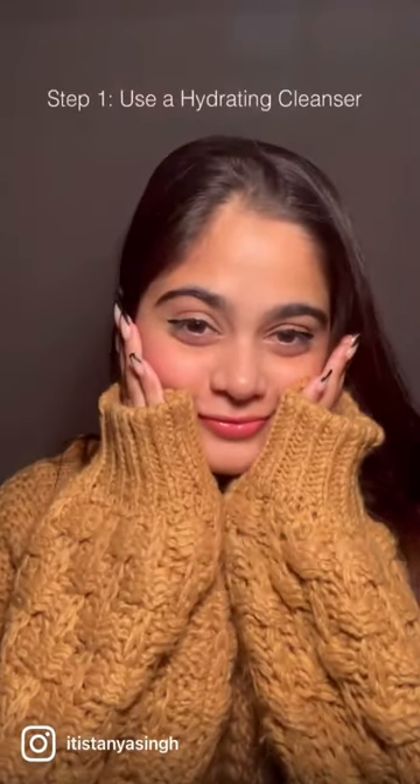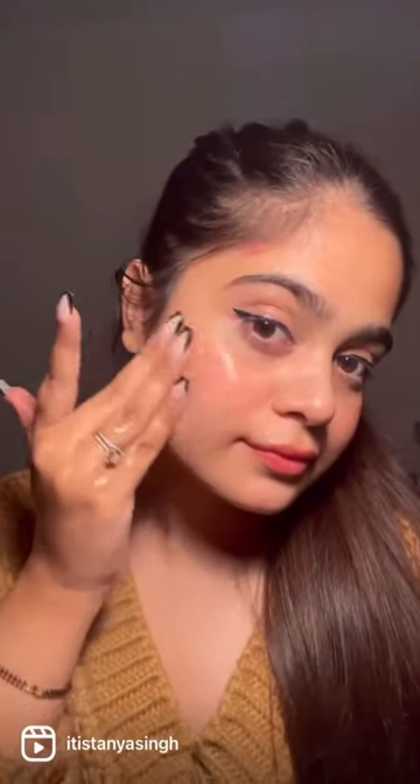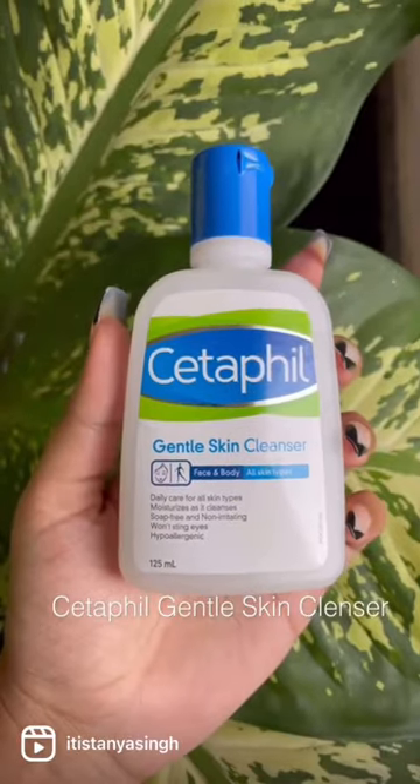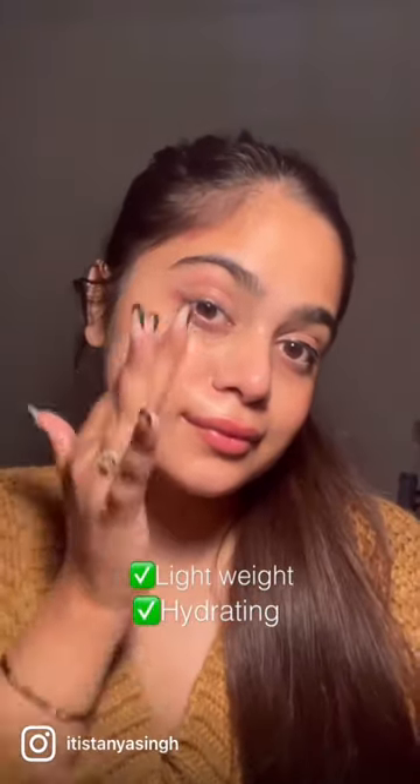Three Steps Skin Care for Dry Skin. Step 1: Use a Hydrating Cleanser. Here I am using the Cetaphil Gentle Skin Cleanser. This cleanser is so lightweight and doesn't strip away the natural moisture, leaving a hydrated skin.